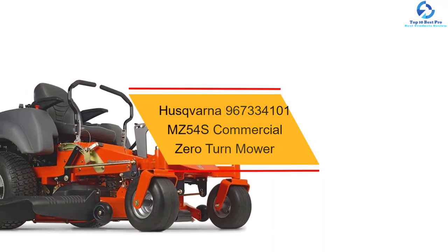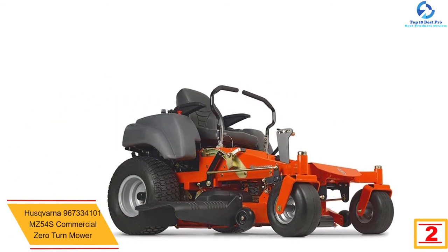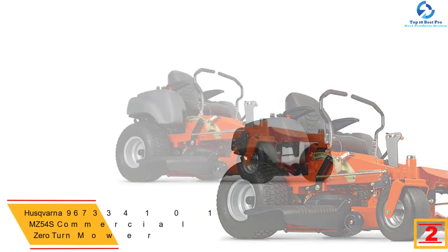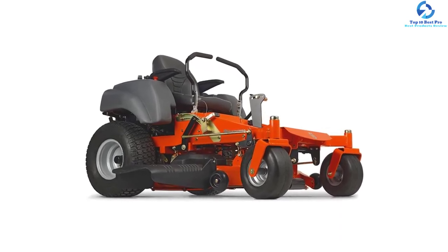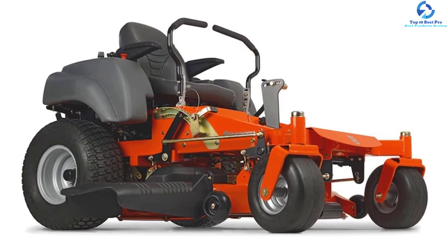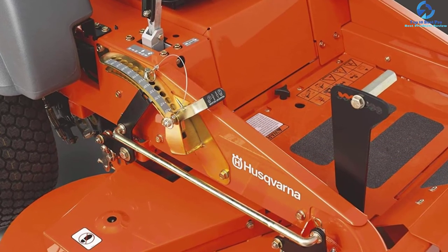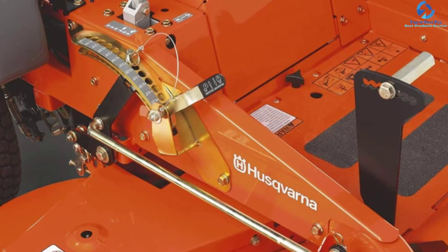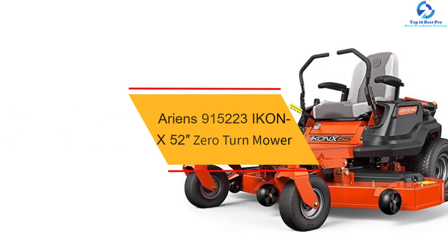At number 2, we have the Husqvarna MZ54S commercial zero turn mower. If you are on a tight budget, the Husqvarna MZ54S is an ideal choice. It is ergonomically designed for professional gardeners. It comes with a 54-inch cutting deck made from 11-gauge high-grade twin-sheet stamped steel. It has a 25 HP commercial engine with cyclonic air filtration, air induction mowing technology, a spring-assisted deck lift, dual Hydrogear EZT transmission, six-inch front casters, and a three-year warranty.